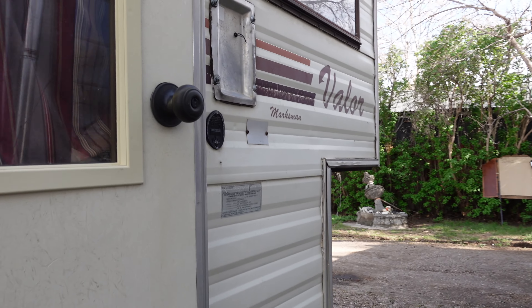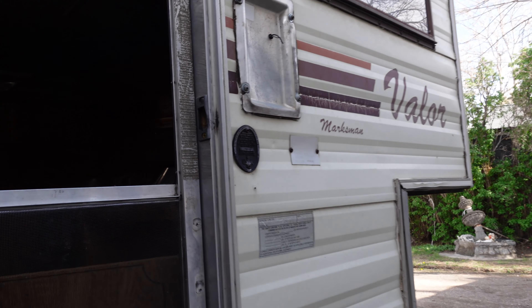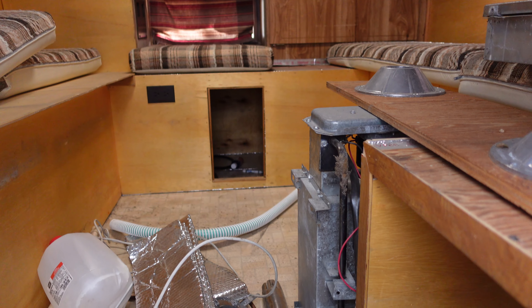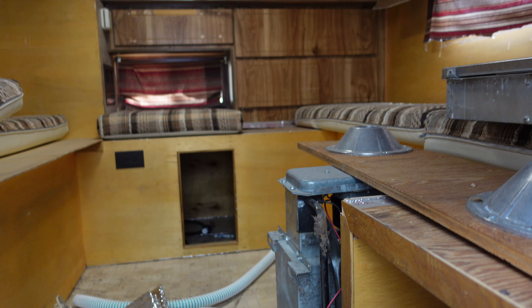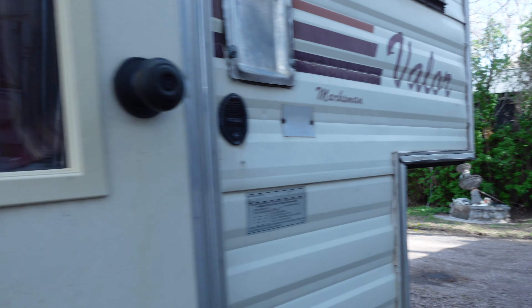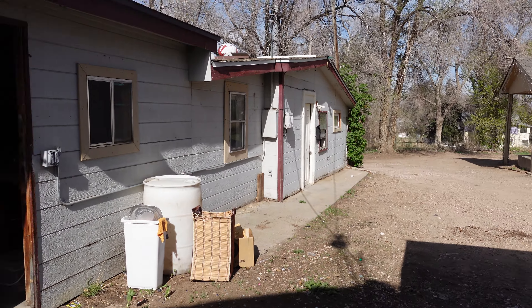I don't know if I want to open this up or not. It opens. It's really not in as bad a shape as I thought it would be. We'll see what the basement looks like, then we'll go to the other houses.